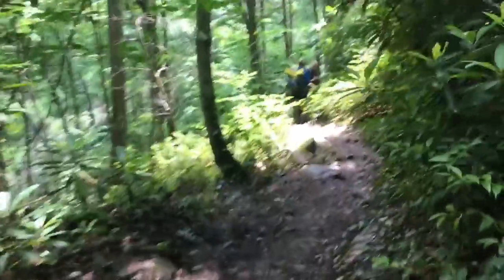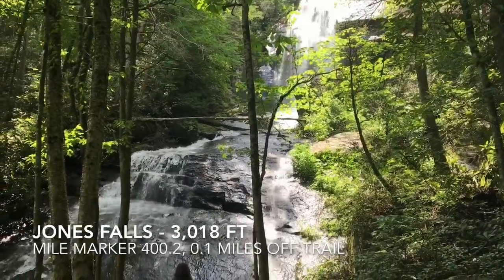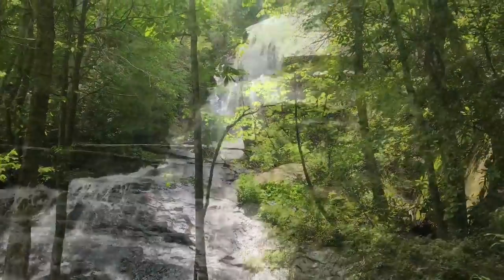Making my way to Jones Falls. It's just slightly off trail — you can hear it. We're here at Jones Falls. Slightly off trail, but really worth it.